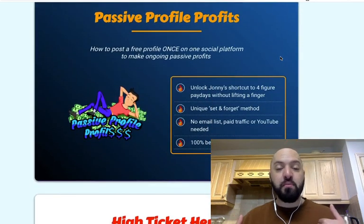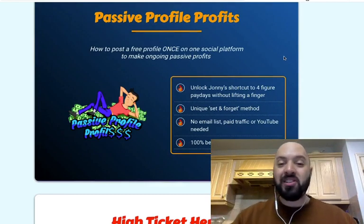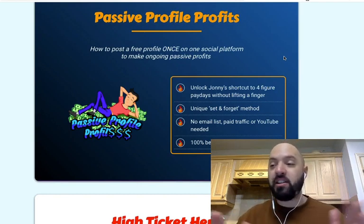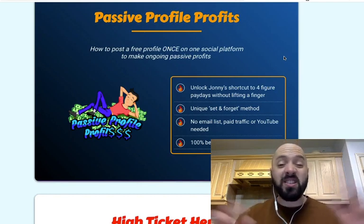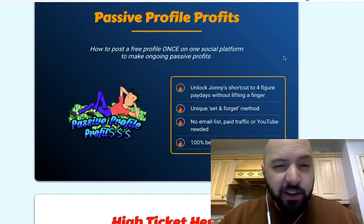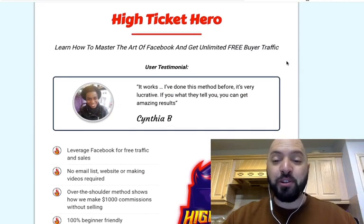Passive Profile Profits — that's another of mine where I show you how I made $15,000 by just setting up a social media profile. I didn't befriend anyone, I didn't connect with anyone, I didn't share any content. I just set up a profile, left it, and made $15,000. If you want to know how I did it, you're going to have to click the link and pick up Shiny Object Payback to find out.